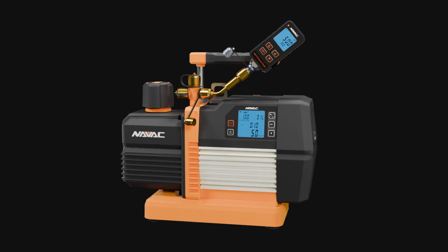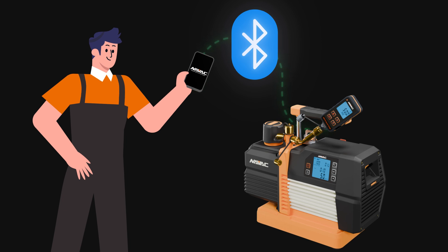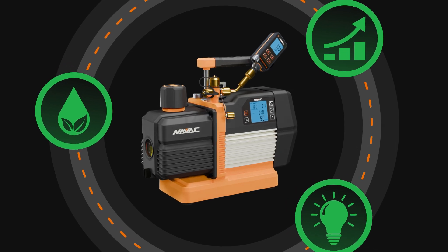The NP8DSV from NAVAC is the first vacuum pump smart enough to check its own oil health. This innovation helps HVAC professionals improve efficiency, reduce waste, and make informed decisions on the job.